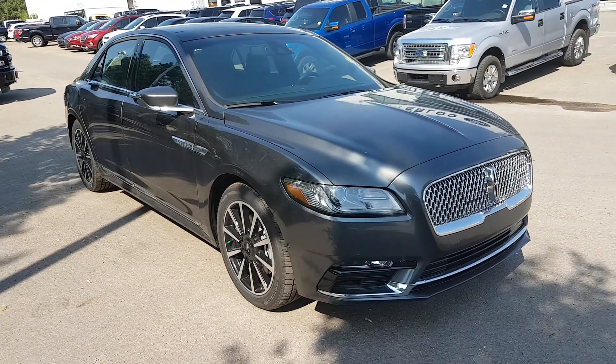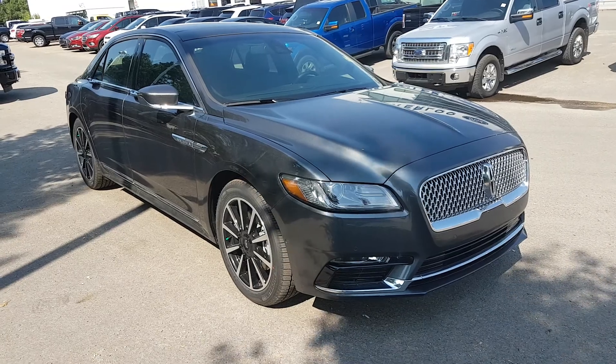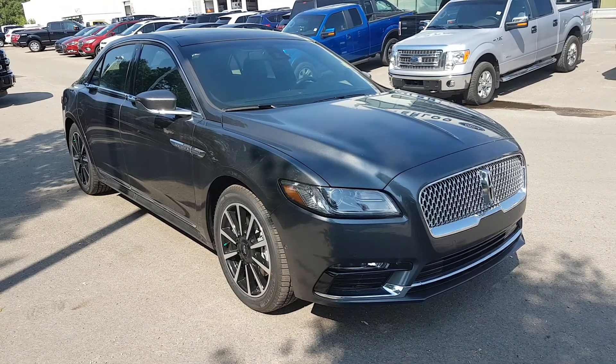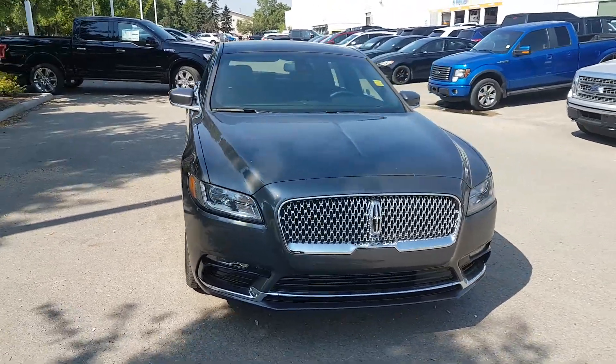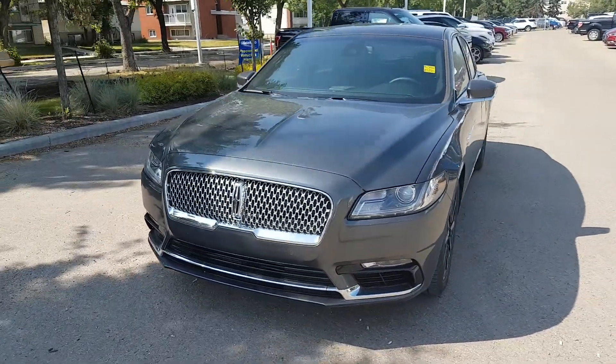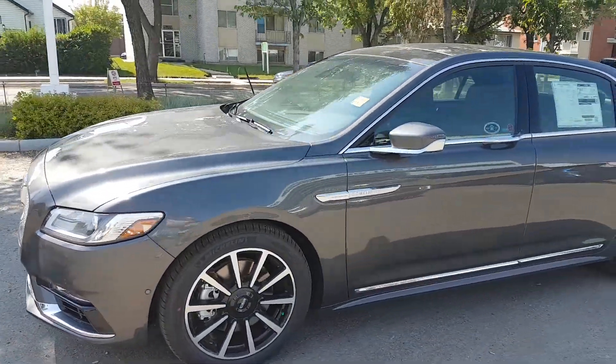Hey, it's Lindsay at Waterloo Lincoln. Today I'm going to show you this 2017 Lincoln Continental Reserve Edition in grey. This vehicle comes with a 3 litre V6 engine with automatic transmission and all-wheel drive. It also has front sensors as well as 19-inch wheels and HID headlights.